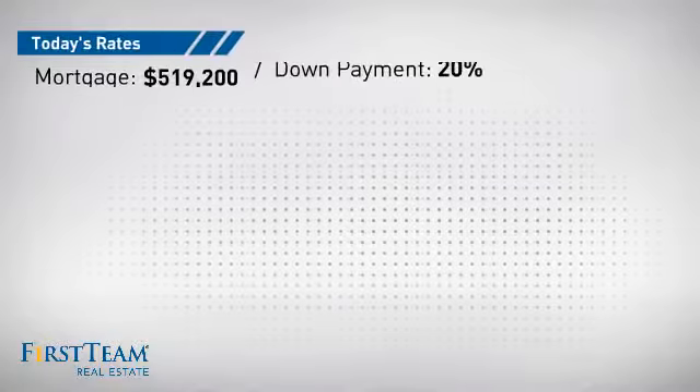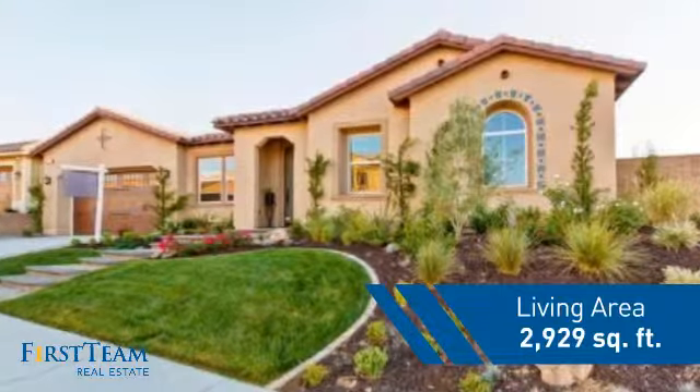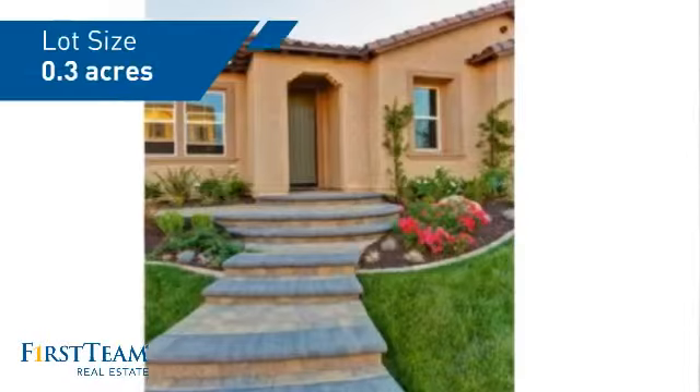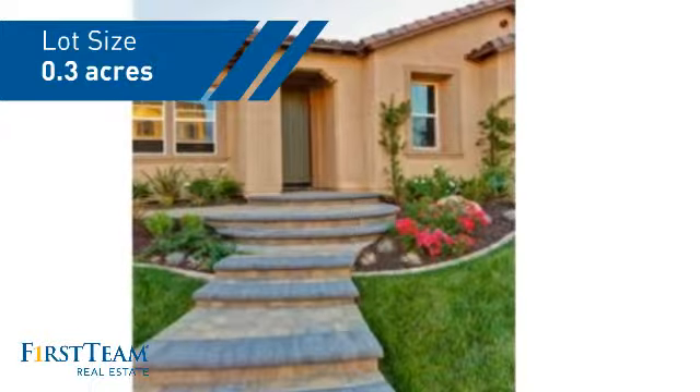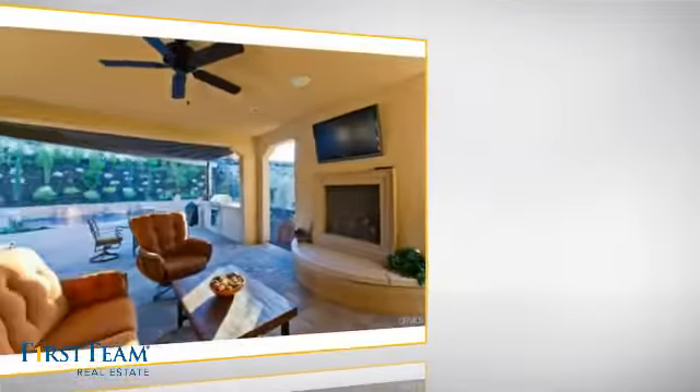This property was built in 2013 and features over 2,900 square feet of space, giving you a spacious layout to play host or kick back and relax after a long day. Inside you'll find four bedrooms, so everyone has a private space to come home to, as well as three full bathrooms.